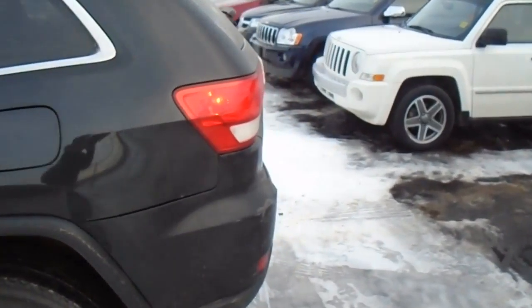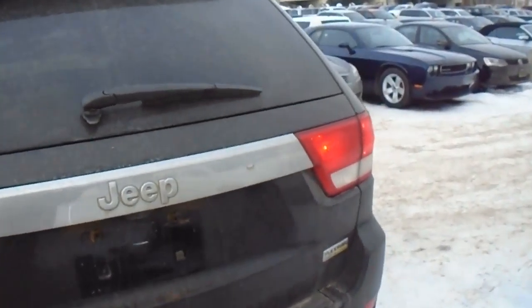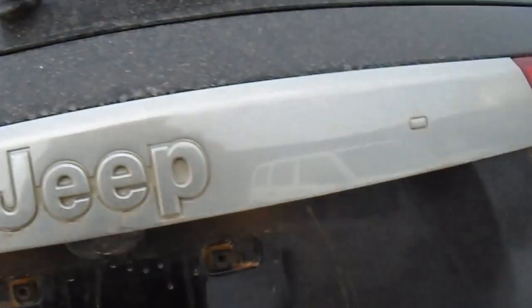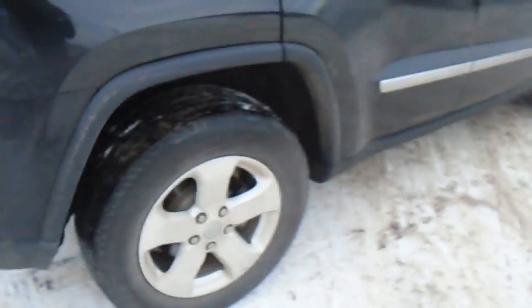I'll do a quick walk-around of the outside here, and then I'll show you the interior and go over some of the features. It's got the backup camera already on there, plenty of room in the back for storage, and the body's in good shape.